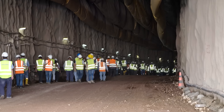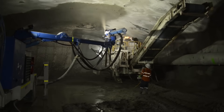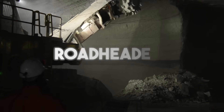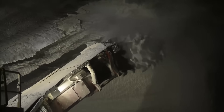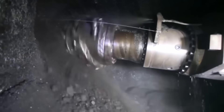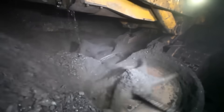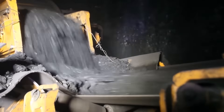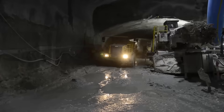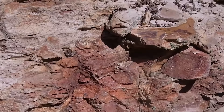Building these underground motorways was a massive undertaking, especially carving through Sydney's bedrock. Engineers mostly used special machines called road headers — think of a road header as a giant robot arm with a spinning metal head, like a huge drill. It scrapes and cuts away at the rock, moving forward on tracks. As it cuts, the broken rock falls onto a conveyor belt that carries it out the back, usually into a dump truck. WestConnex's tunnels were dug mainly through strong rock types like Hawkesbury sandstone and Ashfield shale.